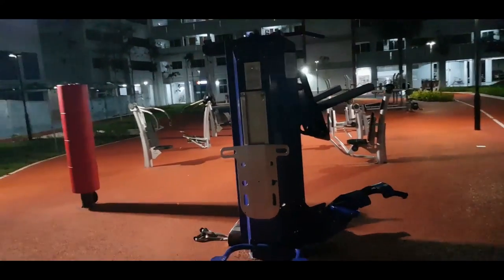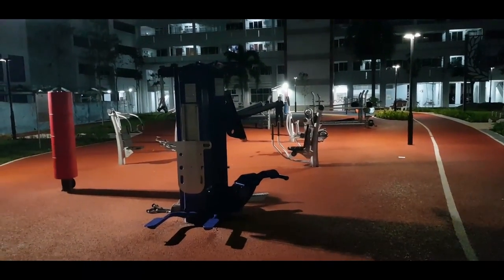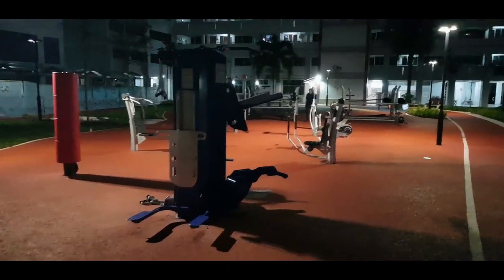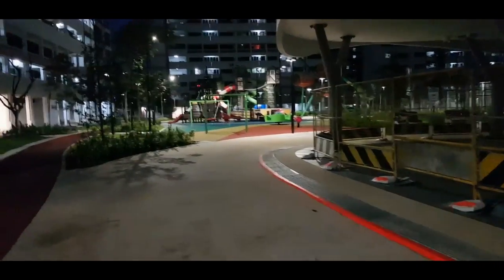Not really sure what this is for — okay, this is basically a push-up machine. This fitness corner — the two things that I really like — I like the concept that they not only make the fitness corner for senior citizens but they also put in some devices and equipment that cater for the youth, for the teenagers, more towards strength training.